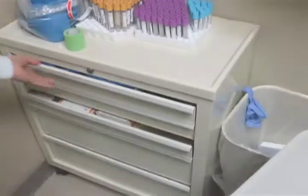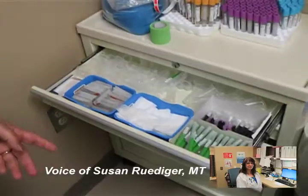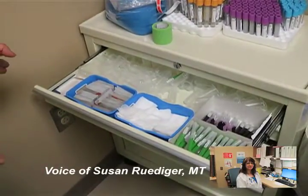We actually have six phlebotomy workstations in our draw center, and each one is set up identically. So any phlebotomist can walk into any workstation and find the tools that they need to do their job in the exact same location. When we go through the drawers, no matter which room you go into, you're going to find it exactly the same way.